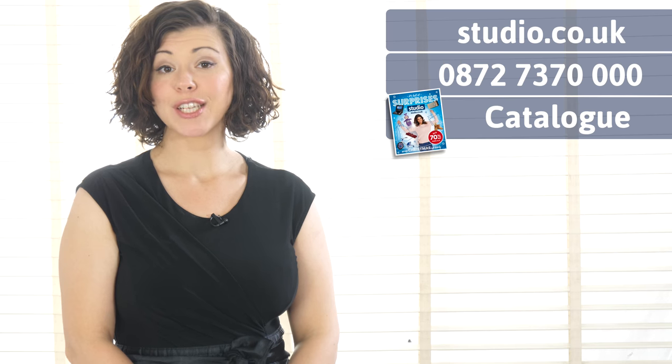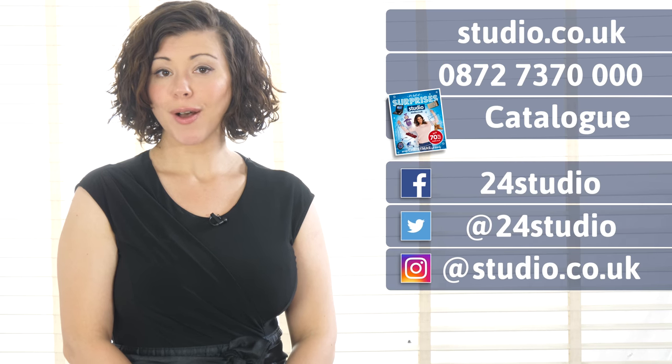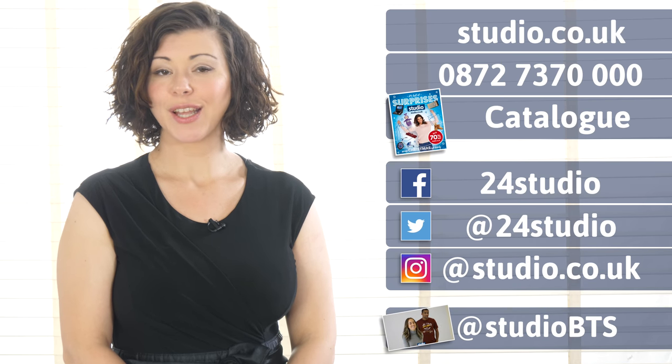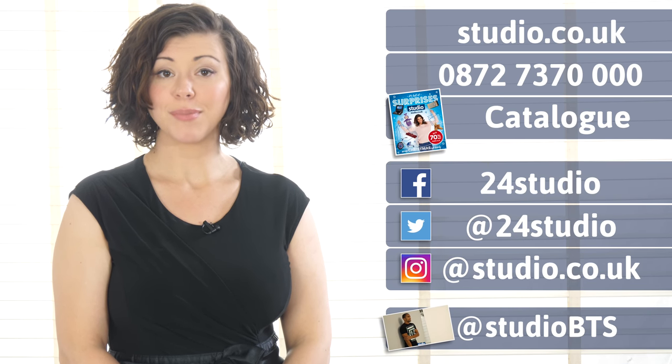As always there are three easy ways to shop: online, over the phone, or via the catalogue. Don't forget to follow us on social media for updates, competitions and giveaways. And if you want to see more behind the scenes, then follow us at StudioBTS.